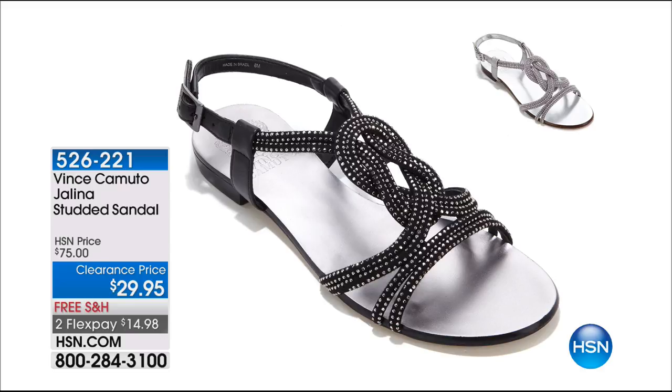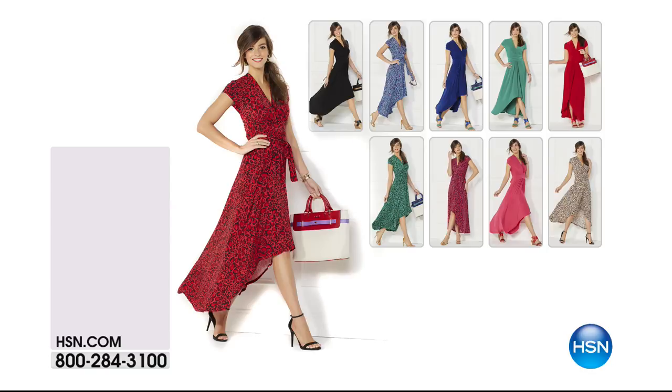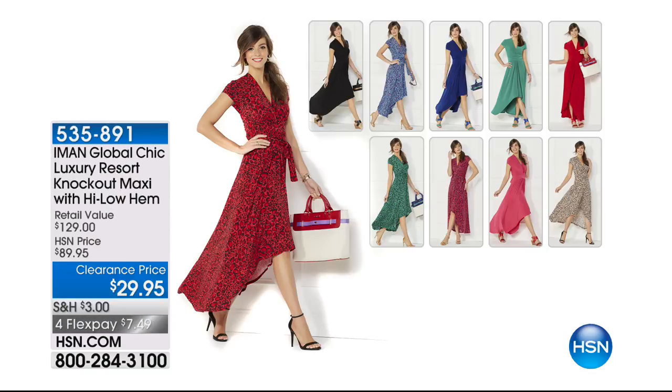The high-low maxi dress from Iman at $29.95. Extra small through extra large, 1X, 2X, and 3X. Almost a thousand gone since midnight. I've got it in black, blue and blue leopard, green and green leopard, red. Red leopard is about to sell out. I've got the pink, and I also have it in the neutral leopard.